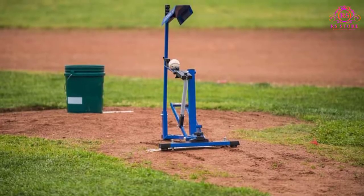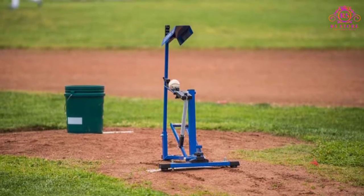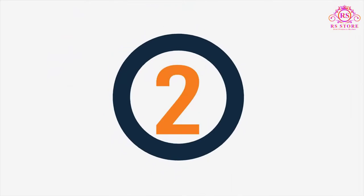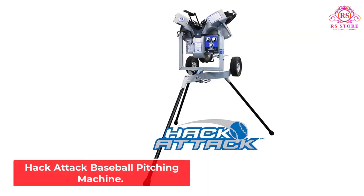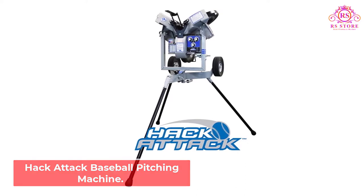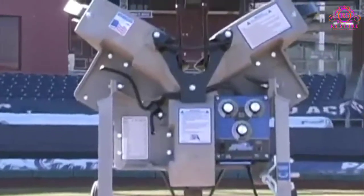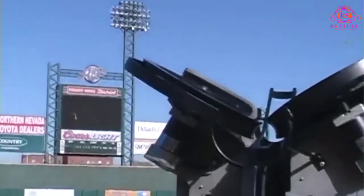This is a versatile, easy-to-use, affordable machine that can help you or your team work on hitting difficult pitches and improving your season. Number 2: Hack Attack Baseball Pitching Machine. The Hack Attack Pitching Machine can be adjusted to simulate a right- or left-handed pitcher and is capable of throwing fastballs, curveballs, sliders, split fingers, and breaking pitches.